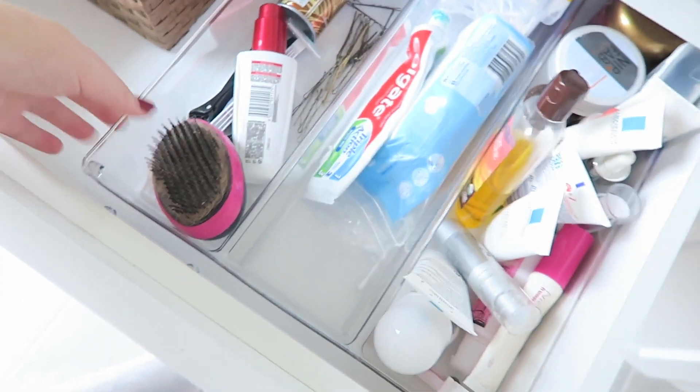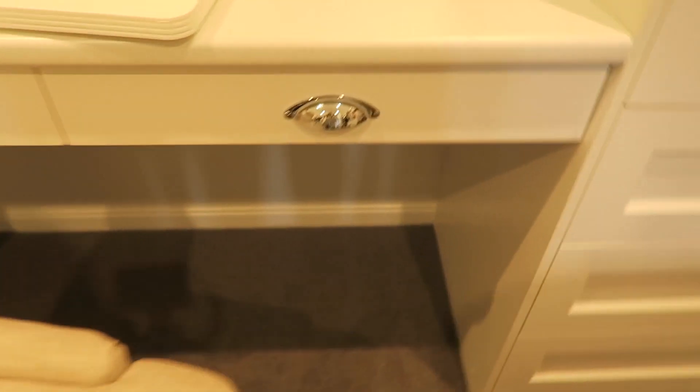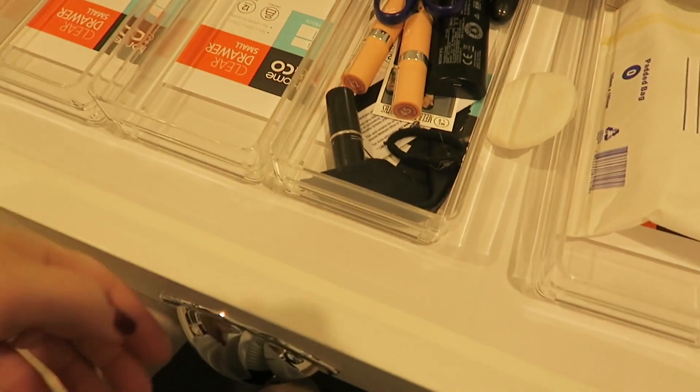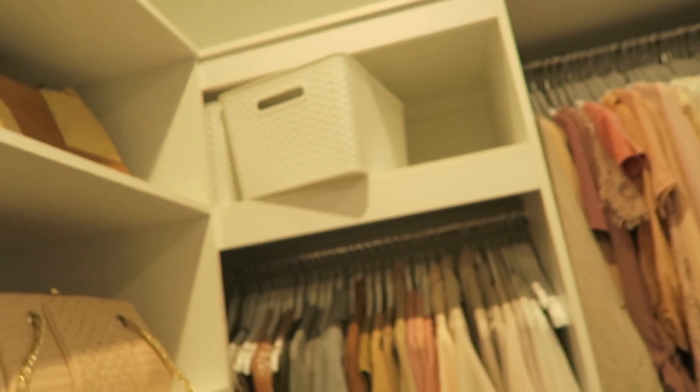There's still so much work that needs to go on - it's rather overwhelming. Last night we went to Kmart and I got a few little container storage things to put in here and also some for up there as well.